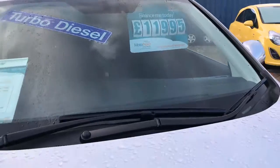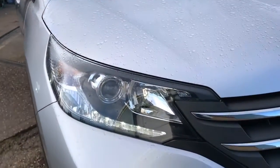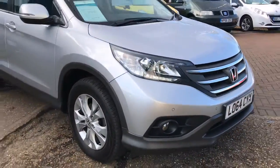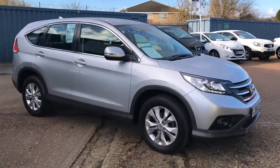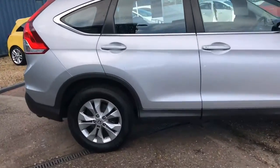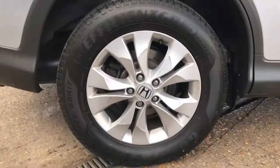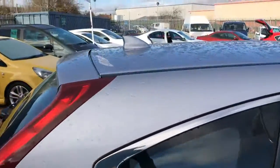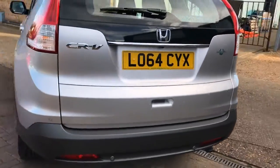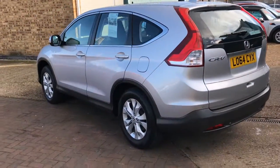This is just £30 a year road tax. It's got LED daytime running lights, front fog lights, and front and rear parking sensors. 17-inch alloy wheels. You've got the shark fin aerial on the back. There are your rear parking sensors. Lovely condition all the way around the car.